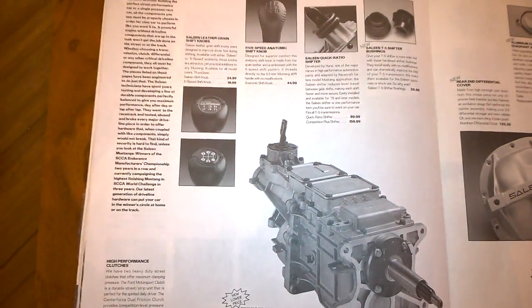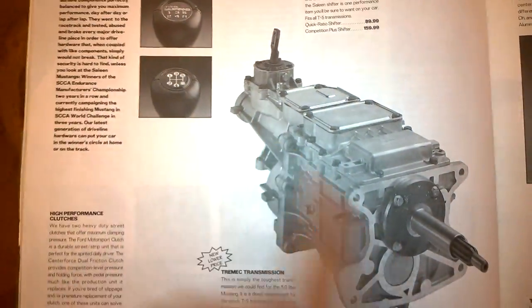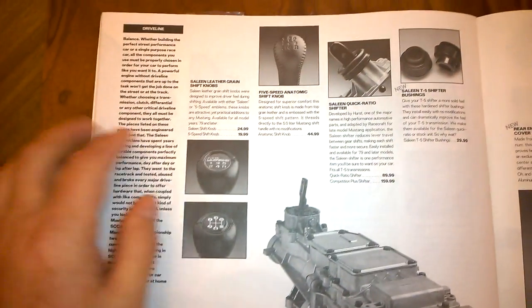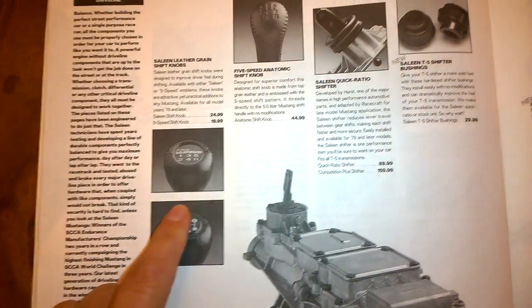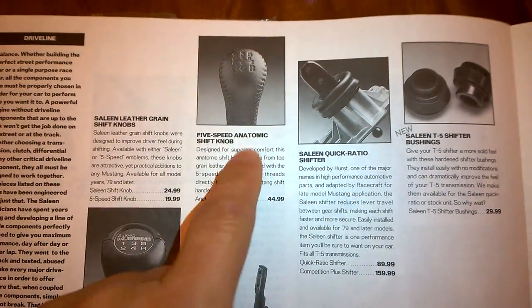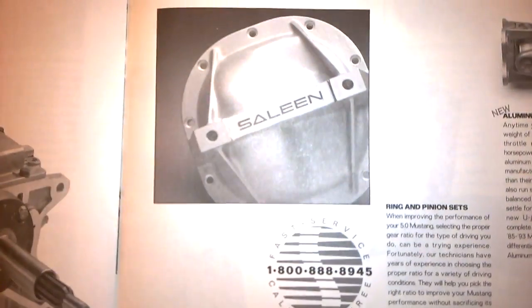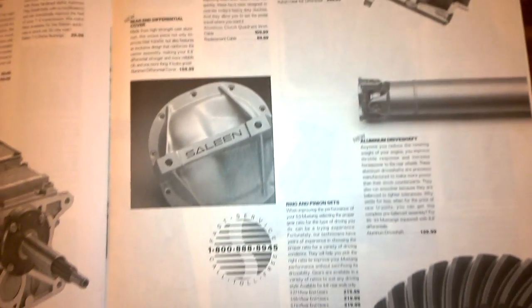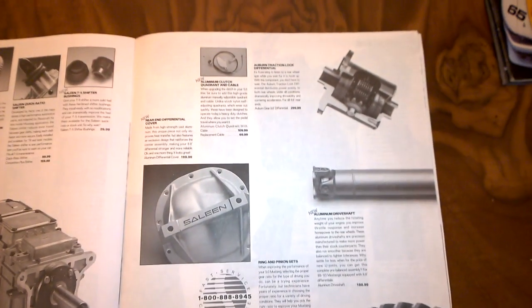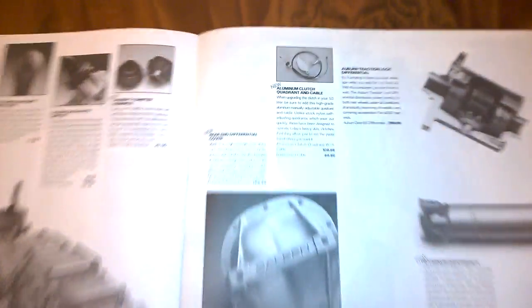Transmissions — a Tremec transmission that would be used later on in the S351s. Shifter knobs: an early Saleen shifter knob, an 87 and newer shifter knob, a leather shift knob, and Hurst shifters. Also clutches, rear ends, an eight-piece Saleen rear end girdle cover, torsion differential after traction lock, aluminum drive shafts, and clutch quadrants.